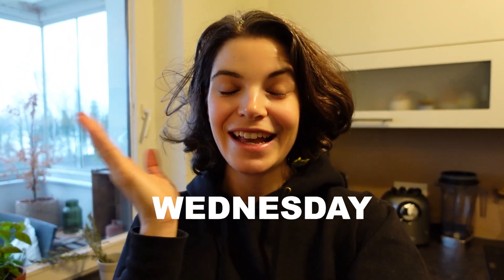Good morning guys! It's Wednesday and today I didn't manage to wake up as early as the last two days. I went to bed quite late, worked too late, and was super tired. Leo was still sleeping so I stayed in bed a little bit longer.